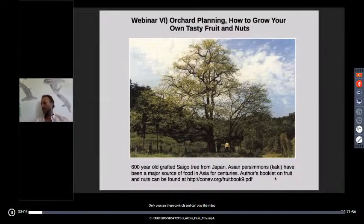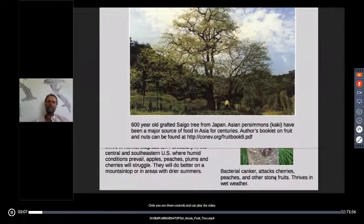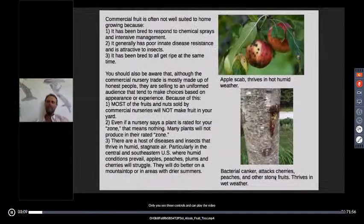I do a lot of things. If you've been watching these webinars, you know I work with green building, renewable energy systems, solar electricity. So orcharding is only one thing I do. I do try to stay in touch with people in my area, through email groups and groups on the web.